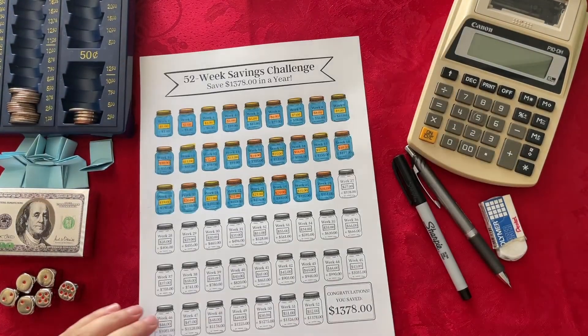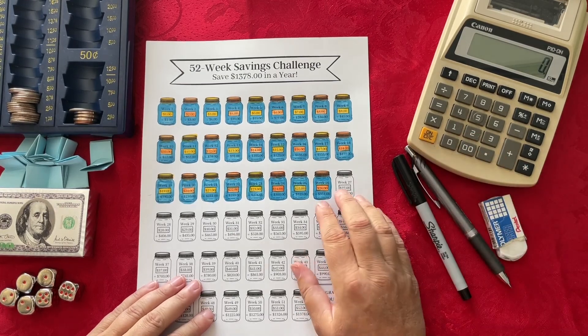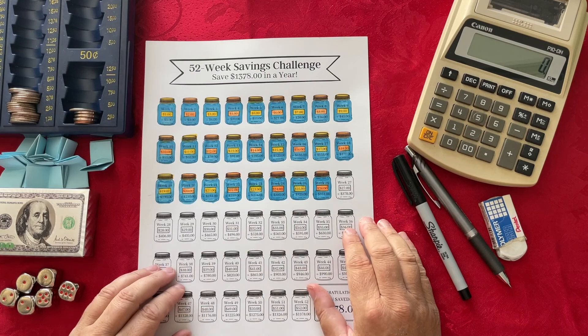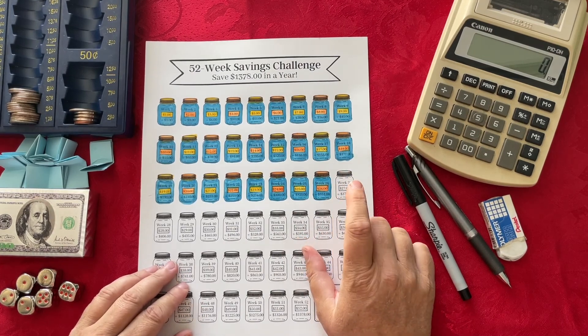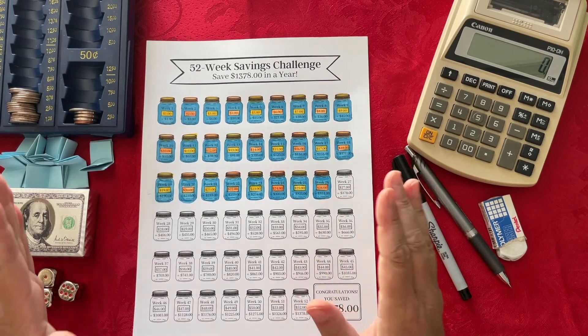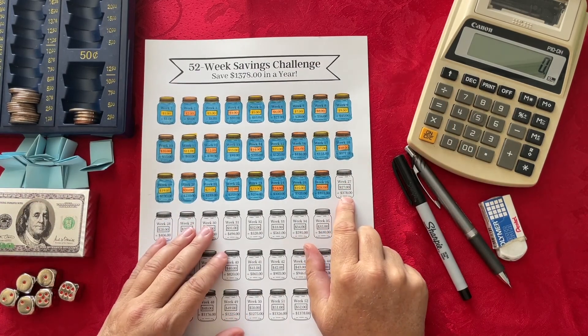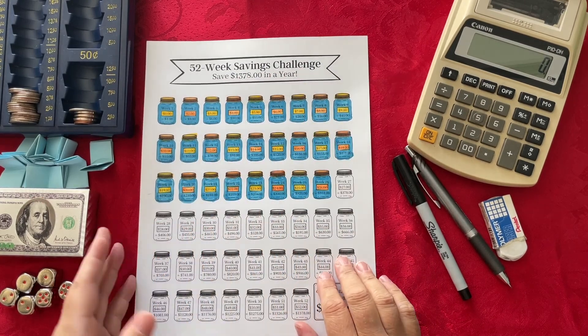The next savings challenge is the 52 Week Savings Challenge, where I'm trying to save $1,378 in a year. Because we are on week 27, we are at the beginning of a whole new half year — we've already gone through half the year. Since we are on week 27, that's how much I need to save: $27 for the 52 Week Savings Challenge.